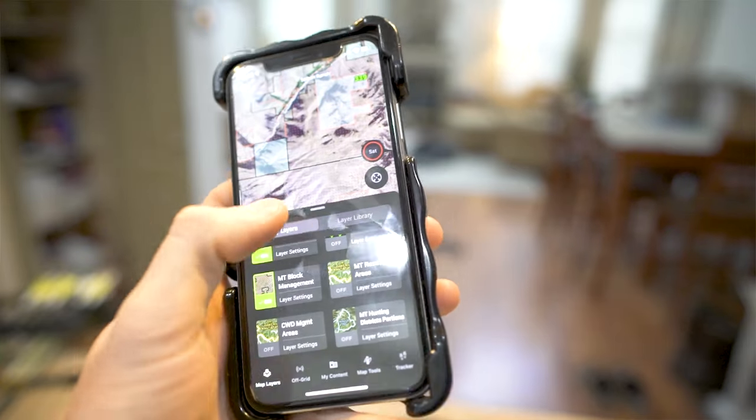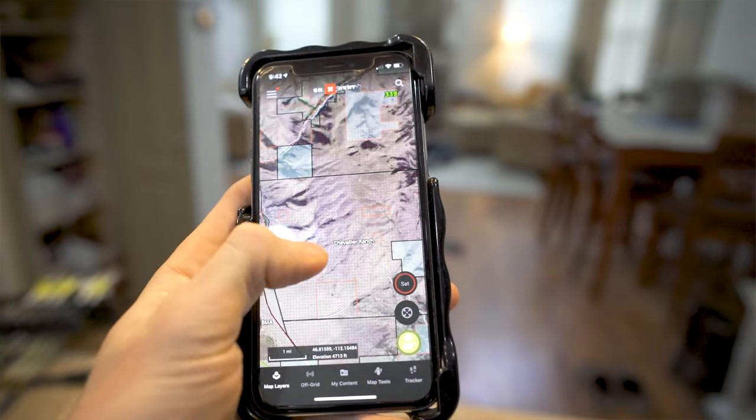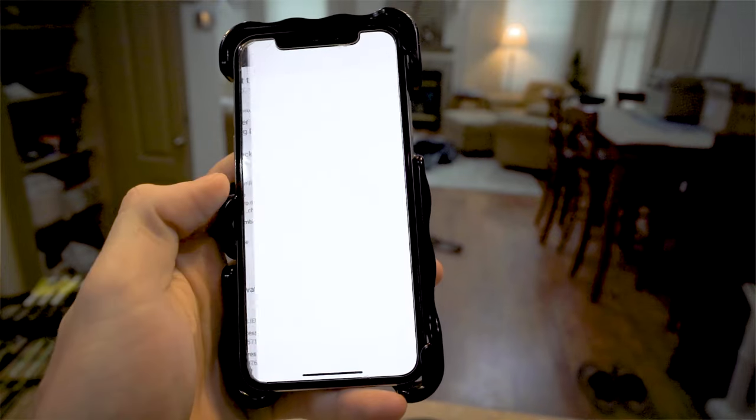One perk of the Onyx app is that it has a BMA base map built into it. If you turn that on you can see all the BMAs within Montana and you can also see how to access them and gain permission to hunt.